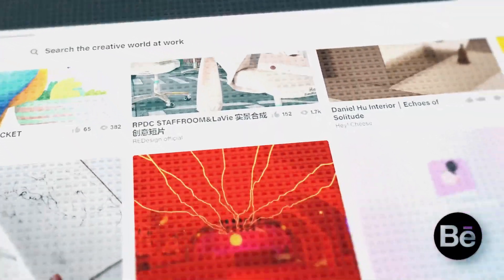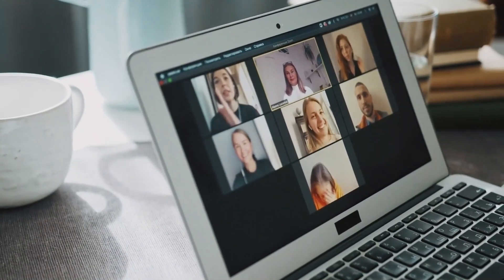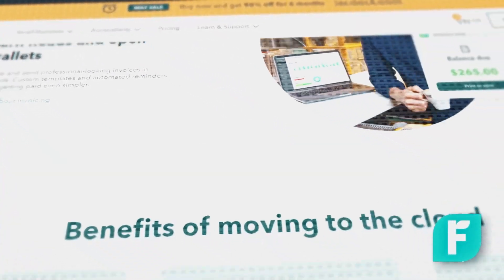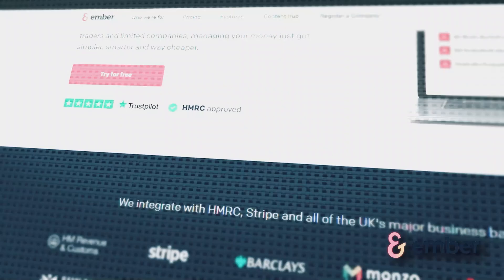Build a strong portfolio and showcase your best work to attract clients. Use platforms like Behance or your own professional website. Use social media, industry conferences and online communities to connect with potential clients and fellow freelancers. Understanding basic business and financial management can help you run your freelance career more effectively. Tools like QuickBooks or FreshBooks can assist with your accounts — personally I use Ember because I don't like dealing with numbers, and they help me solve everything.